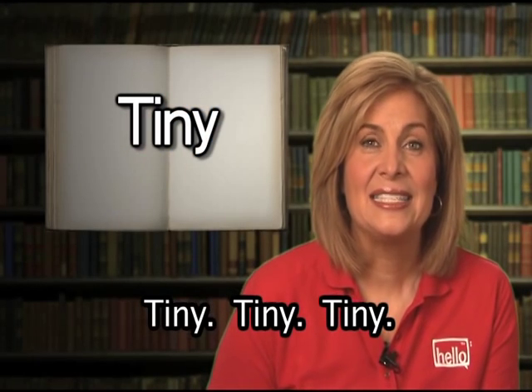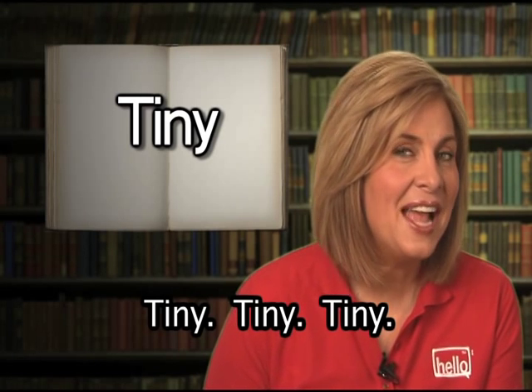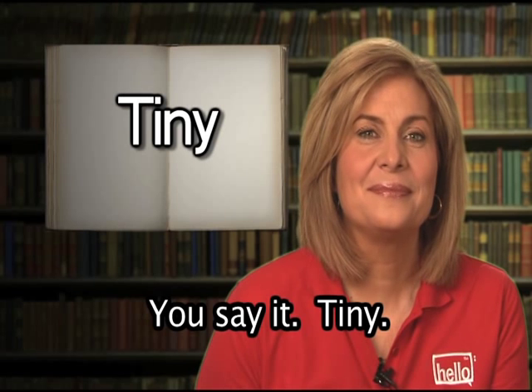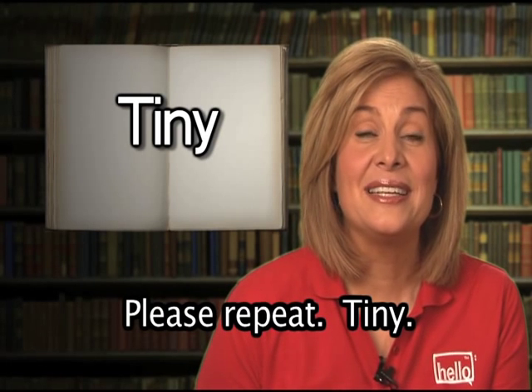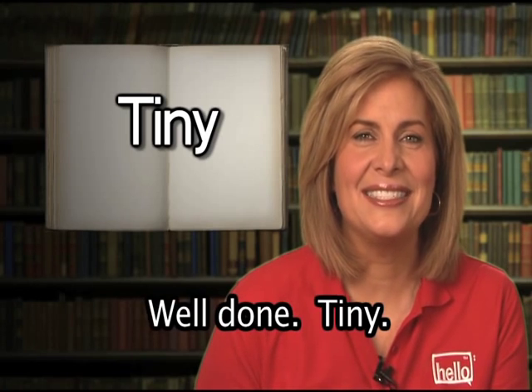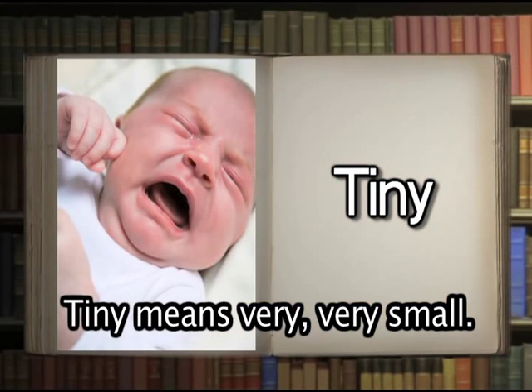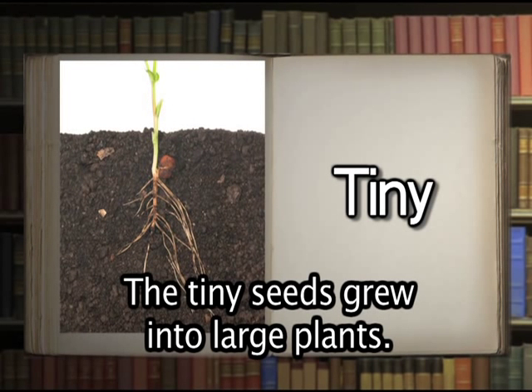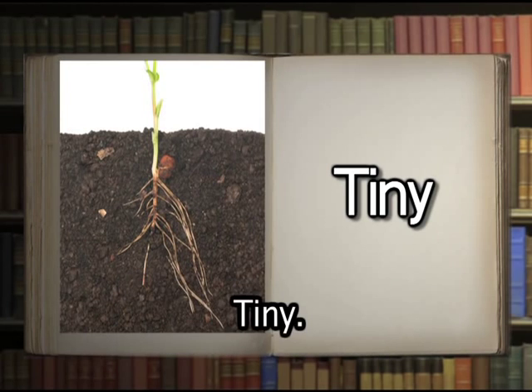Tiny. You say it: tiny. Well done. Tiny means very, very small. The baby had tiny hands. The tiny seeds grew into large plants.